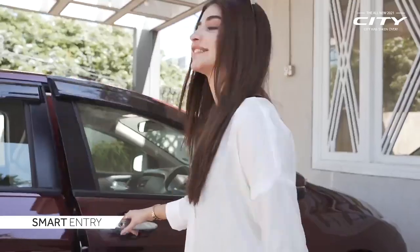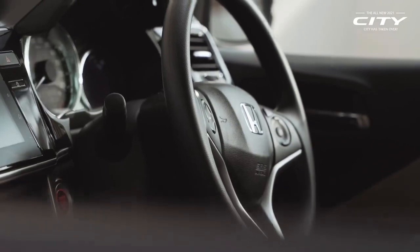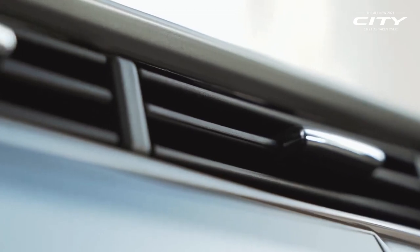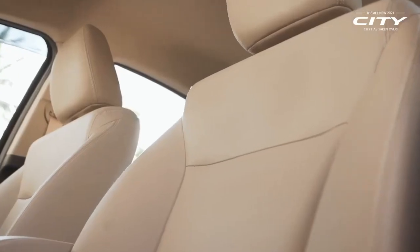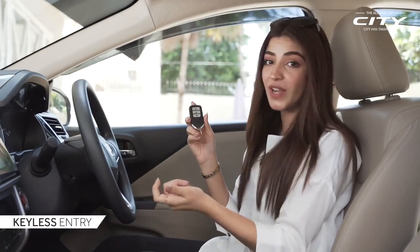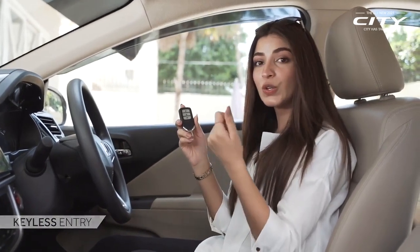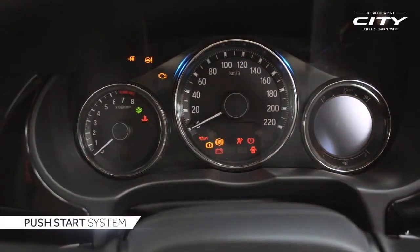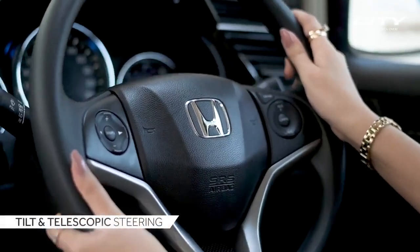Let's check it from inside. The car has a remote which makes it super easy to enter — it means you don't need to manually lock and unlock. To start the car, there is a push button here.